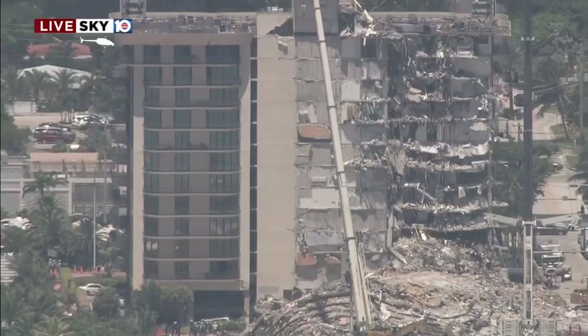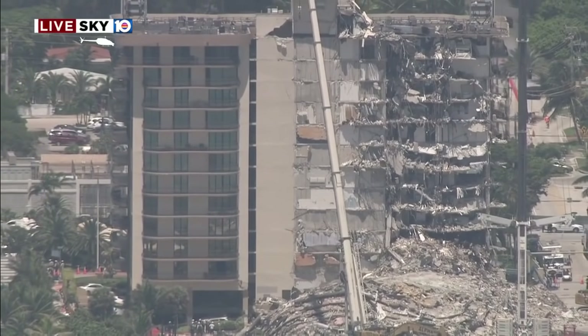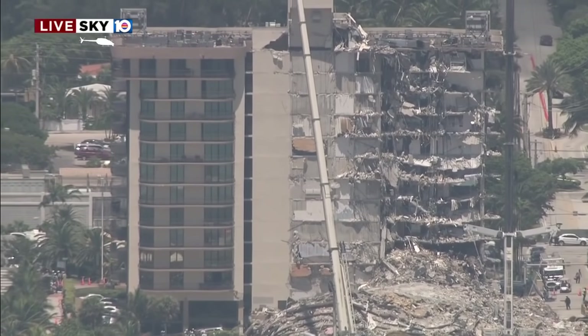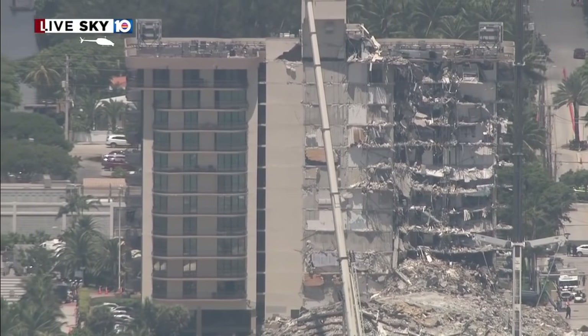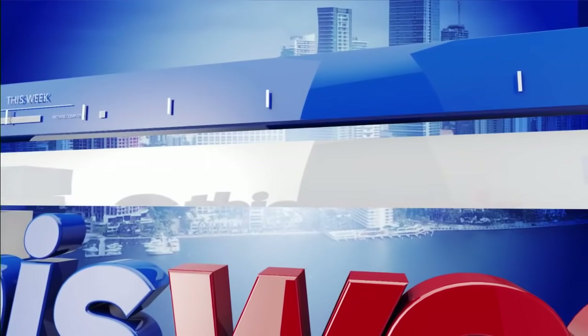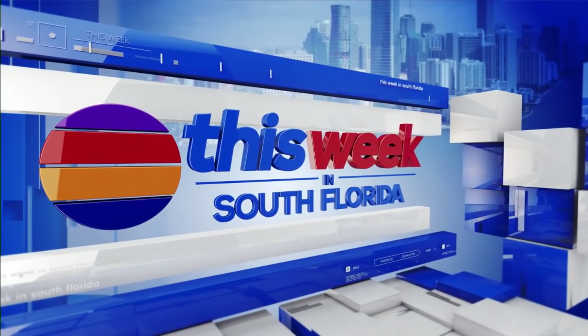We are speaking with Rick Slider, a veteran structural engineer, and we'll be back with more questions for him about the collapse of the Champlain Tower South. Welcome back. On this week in South Florida, we are looking at the collapse of the Champlain Tower South.